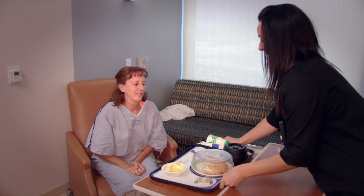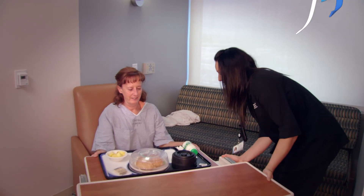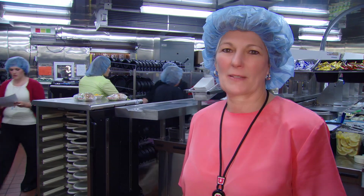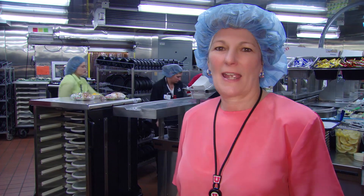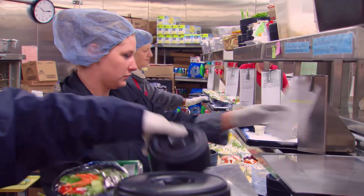Nutrition is a main priority here, especially for the patients — we have to meet their nutritional needs. This is the patient tray assembly room, where the patient meals are assembled. After the patients choose their meal, their choices are put on a ticket, and we run it down what we call tray line.